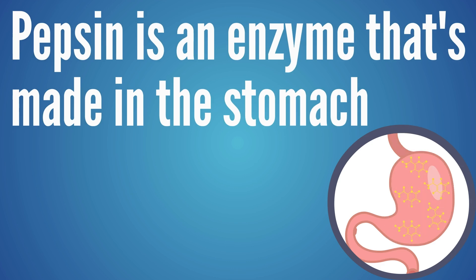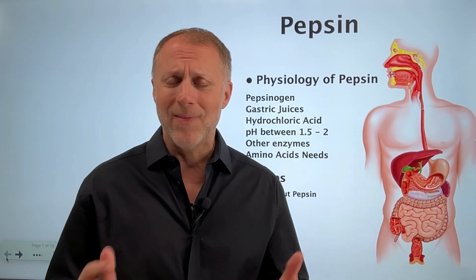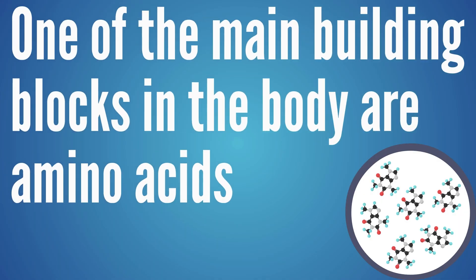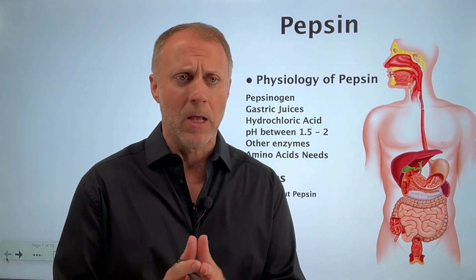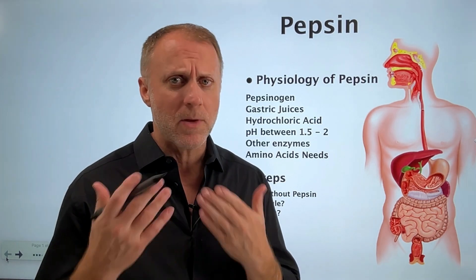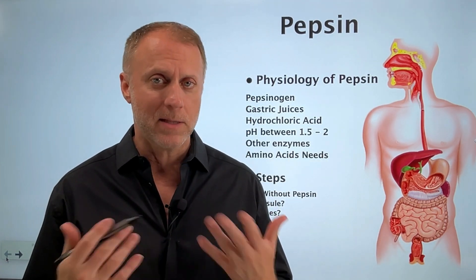Pepsin is an enzyme that is made in the stomach, and its primary function is to help us digest protein and break down proteins into amino acids. The main building blocks for the whole body — all the tissues, organs, everything that has to be rebuilt and repaired — are amino acids. The body can't do anything with protein directly; it can't do anything with chicken. It's got to break that chicken down into amino acids, and pepsin is a really big player in that.